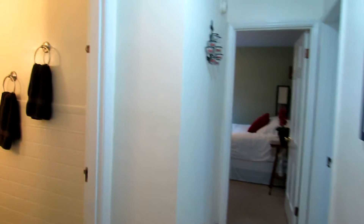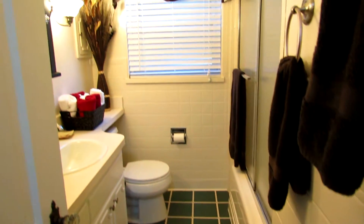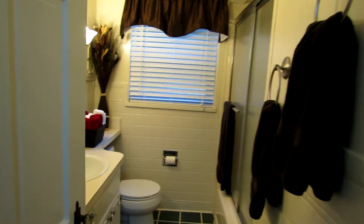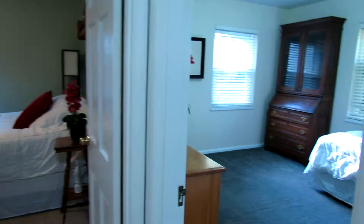Crown molding in the dining room and in the living room as well. There is a full bathroom on the main floor, which has been updated. It's on the front of the house, and behind the door there is a linen closet.